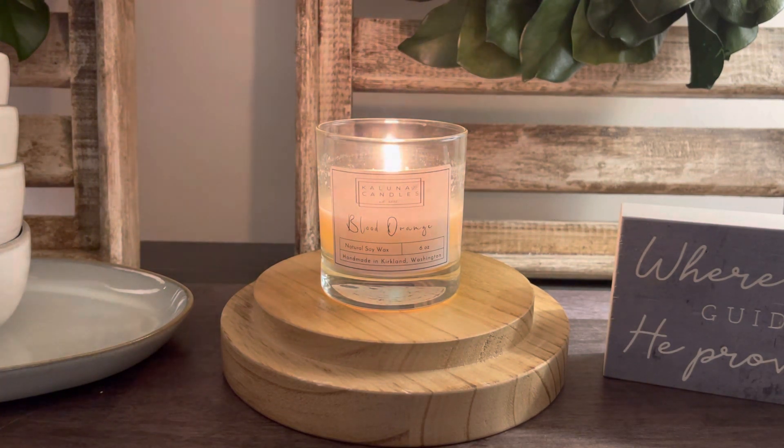Let's go ahead and hop into the Kaluna Candle. So some background information on Kaluna Candle: this is a small business in Kirkland, Washington. They don't use machinery and the person who makes these candles literally hand pours them. It's a hand-poured small business. They use 100% soy wax with coconut oil added to it.